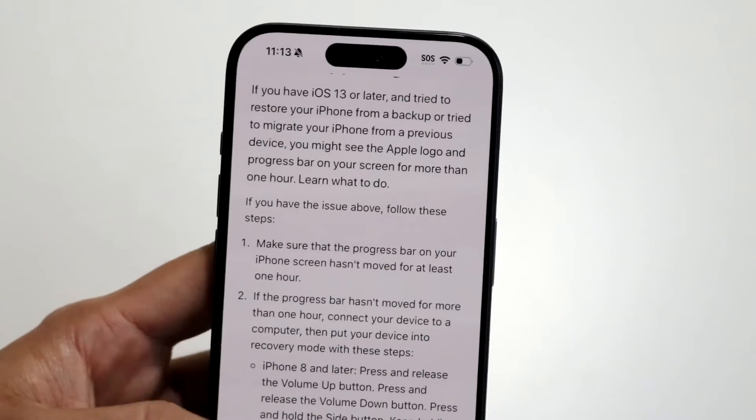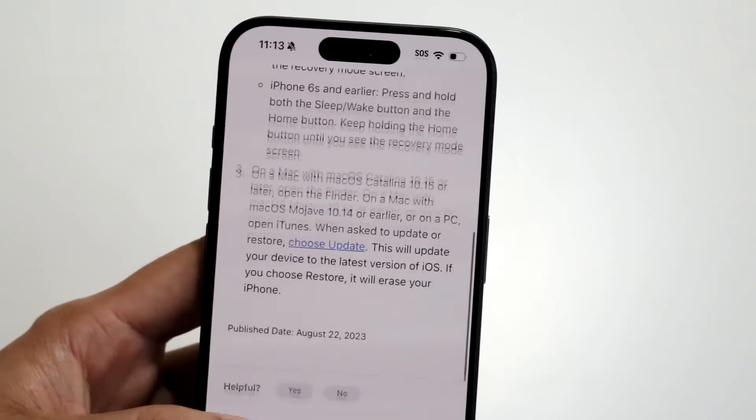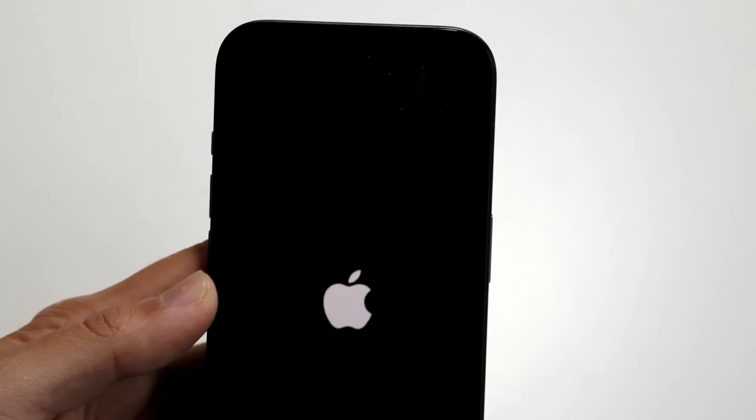I would even recommend plugging it in if that ends up happening. If it does have a progress bar of some sort at the bottom, plug it in and let it do its thing.